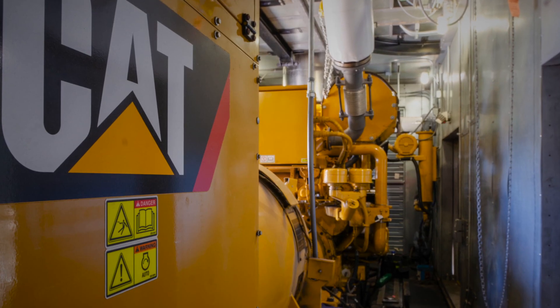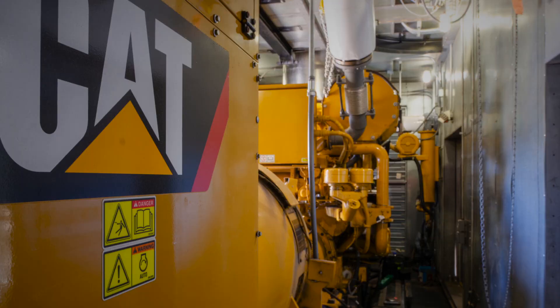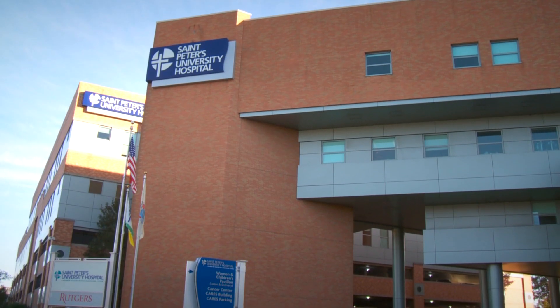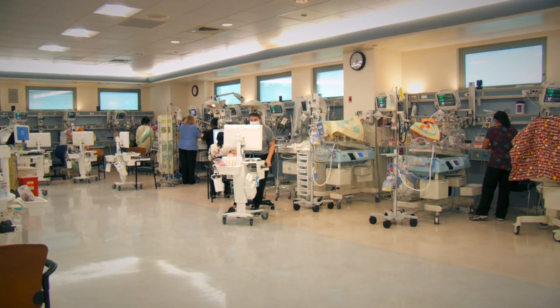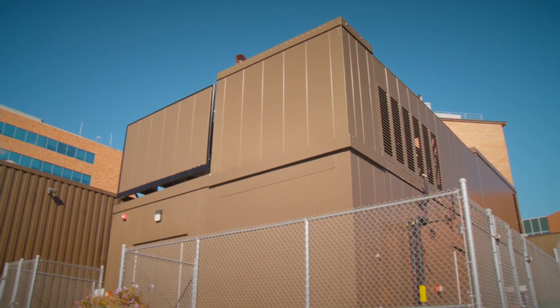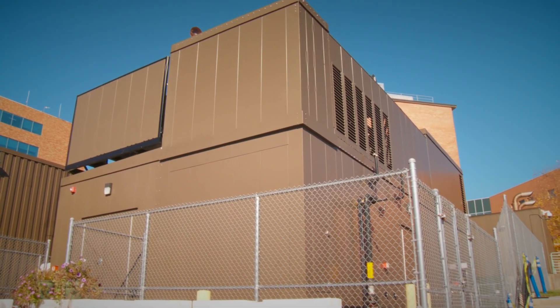Ultimately, all of these initiatives that we've undertaken, including the Cogen plant, have helped us to keep our energy costs among the lowest, if not the lowest, of any hospital in the state of New Jersey. We're saving hundreds of thousands of dollars because of the Resilient Energy Project.